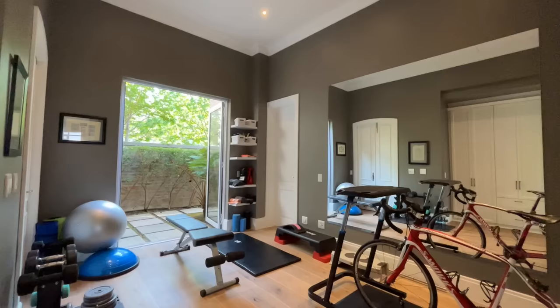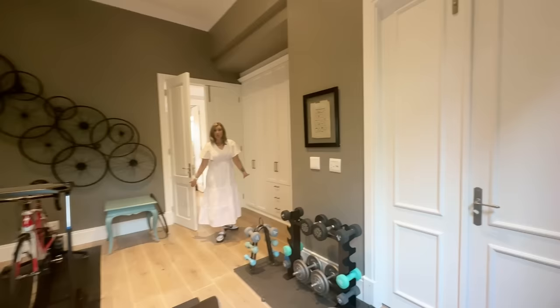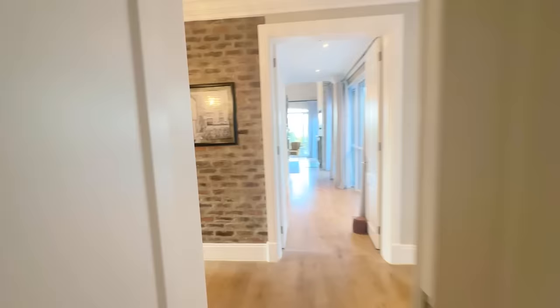Now we're stepping into bedroom number one, which is currently designed as a gym. It's a beautiful massive room — because they're using it as a gym they've done a massive mirror on one wall. We're still carrying on with the wooden floor throughout. The gym room also has its own patio area, a ton of storage, and then a jack-and-jill bathroom we're going to look at from the other side through bedroom number two.